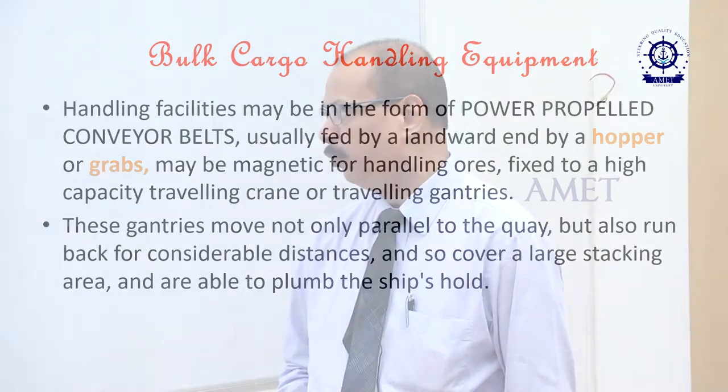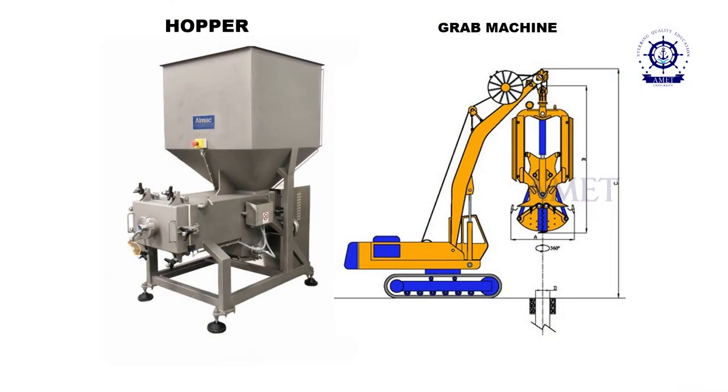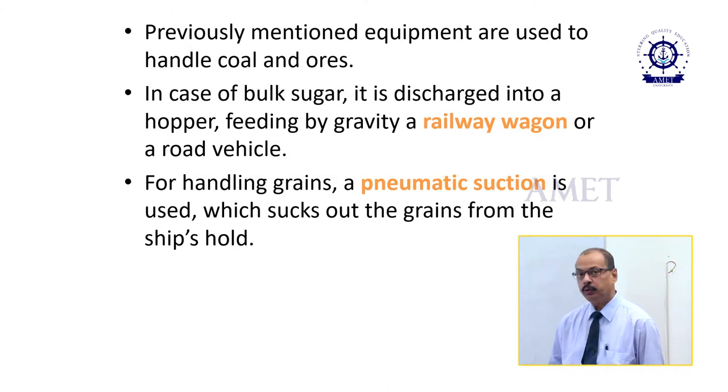These gantries move not only parallel to the quay but also run back for considerable distances so as to cover the large stacking area and also are able to plumb the ship's hold. As you can see from the slide, there is a picture of a hopper and a grab machine. The grab machine grabs the cargo, puts it in the hopper, then through the belt conveyor system it gets transported to its destination. The hopper and grab system are also used for handling coal and various types of ores.